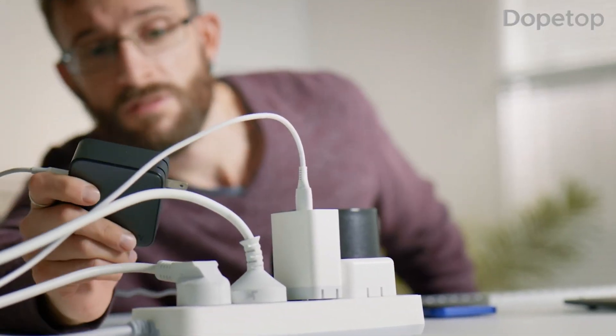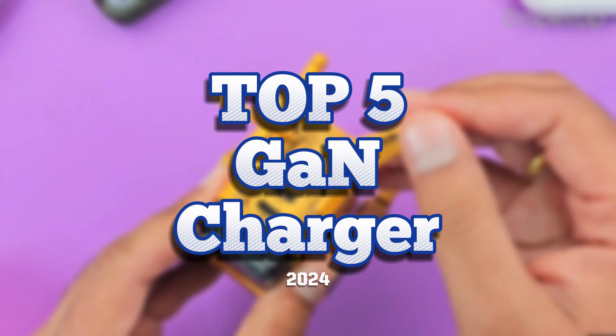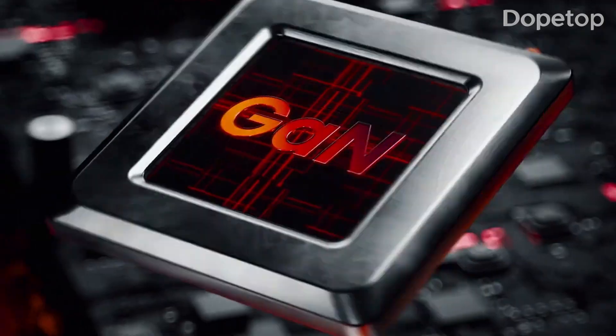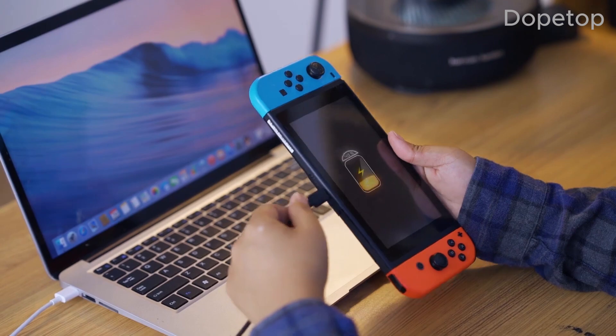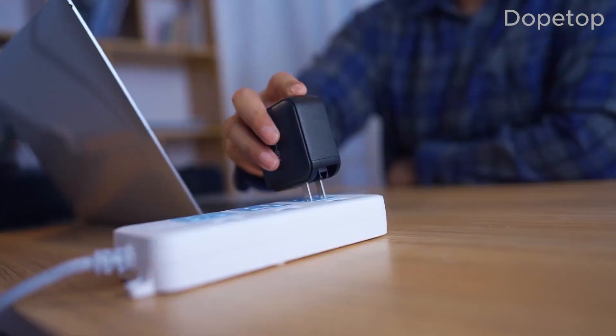If you're tired of slow charging and bulky chargers, this video is for you. In this video, we recommend 5 GAN chargers available in 2024. GAN chargers are known for their compact size, increased power efficiency, and faster charging capabilities. Whether you're a tech enthusiast or simply want to upgrade your charging experience, this video will help you make an informed decision.